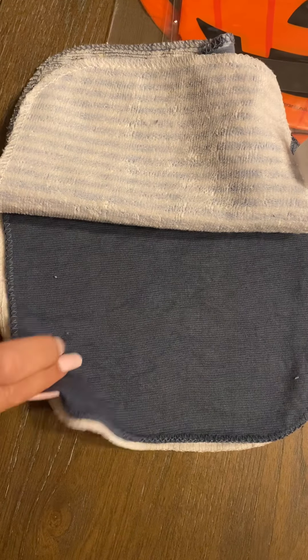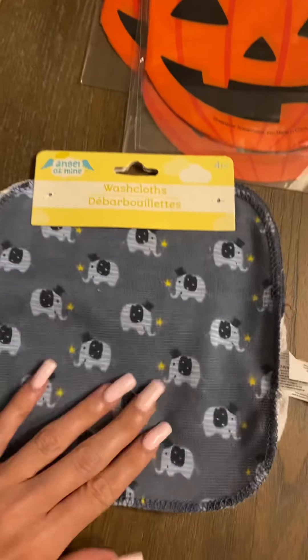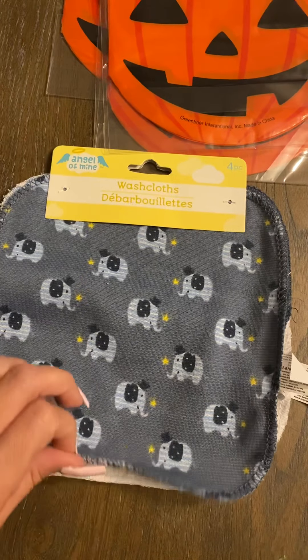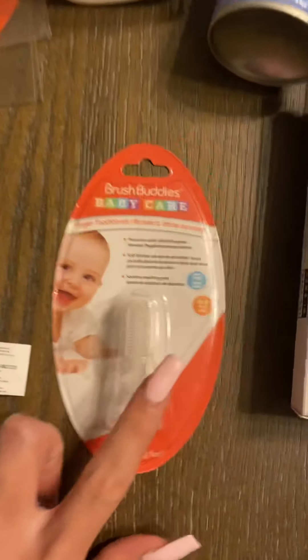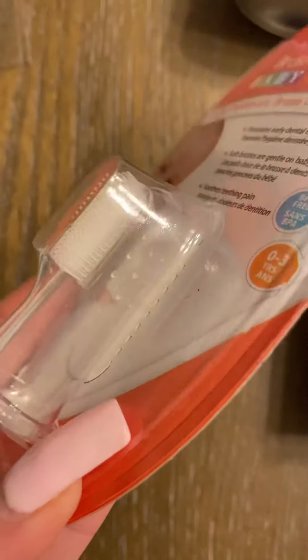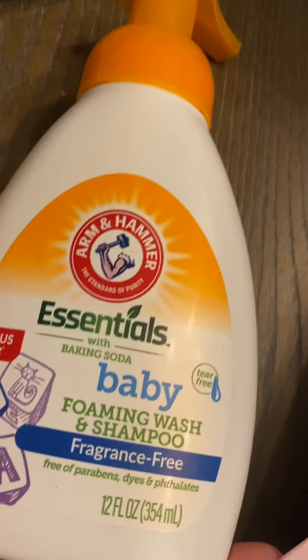I don't have a baby but I do have a friend that is about to have a little boy, so I'm probably gonna make her a little gift basket. I found this little baby finger toothbrush — for a dollar that is a really good deal.